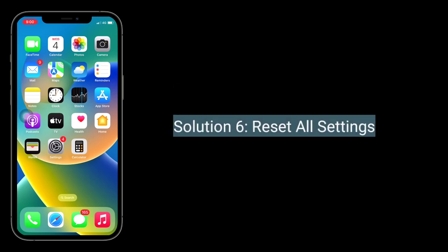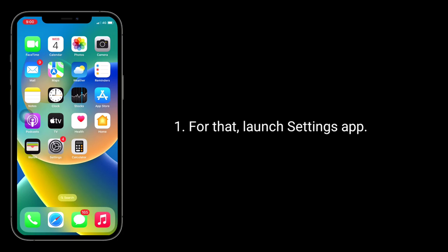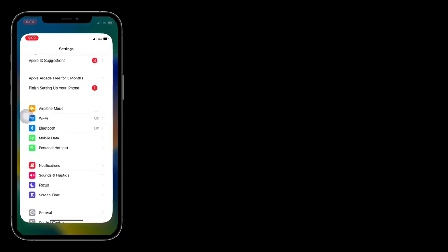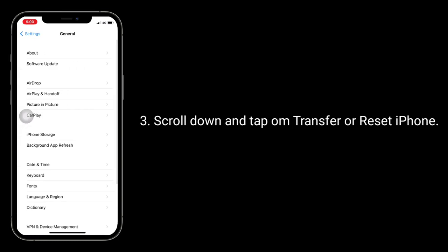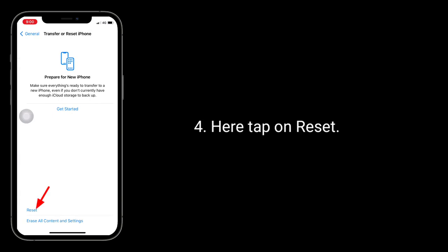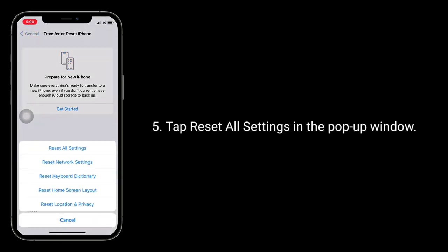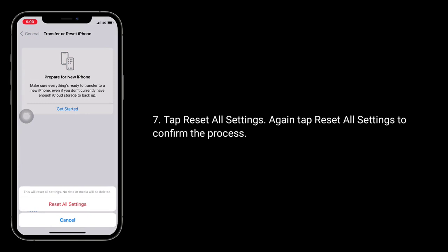Solution 6 is reset all settings. When you do reset all settings, all your customized settings will go back to default settings but none of your personal data will be deleted. For that, launch the Settings app, next tap on General, scroll down and tap on Transfer or Reset iPhone, then tap on Reset. Tap Reset All Settings in the pop-up window. It will prompt you to enter the passcode of your iPhone. Tap Reset All Settings, then tap Reset All Settings again to confirm the process.